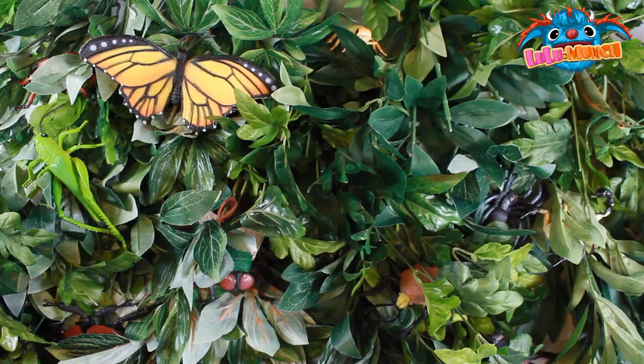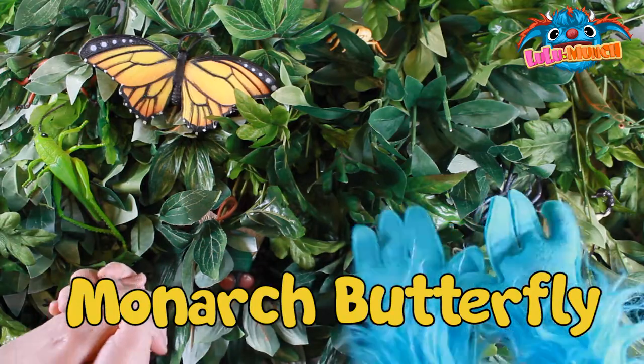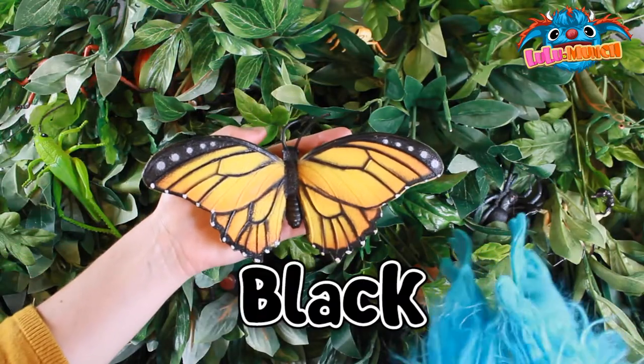Wow, look, it's a beautiful monarch butterfly! Isn't she beautiful? She's orange and black and white.